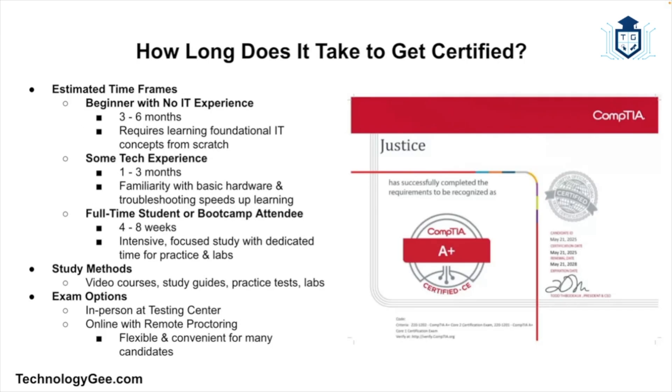How long does it take to get A+ certified? It varies depending on your background and study time. Here's a rough estimate: if you're a beginner with no IT experience, it shouldn't take longer than three to six months. If you have some technical experience — like tinkering on computers — it should take about one to three months. If you're a full-time student or attending a boot camp, it can take about four to eight weeks. Most people use a combination of video courses, study guides, practice tests, and labs, then take the exams at a testing center or online with remote proctoring.